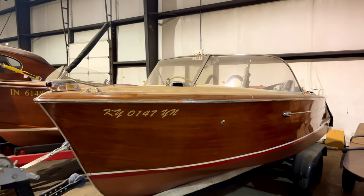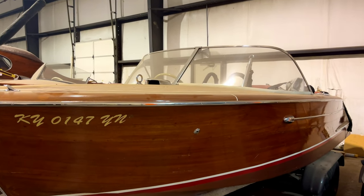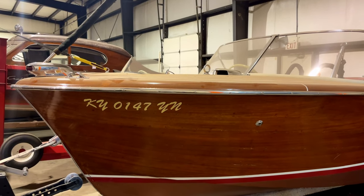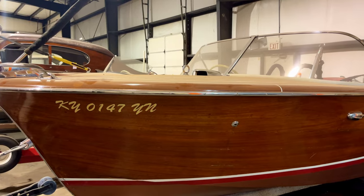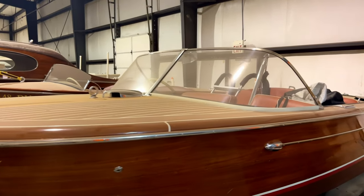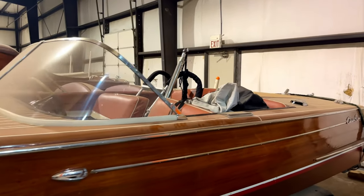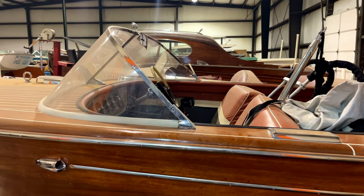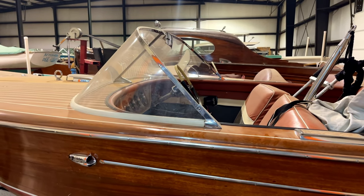This is a 1960 Capri right here — this is the boat I won best non-professional restoration with in 1994 in Seattle, Washington. There were 40-some boats in the water and that's what hooked me. That did me in. I'm so busy with other people's boats that this one has not been in the water in like five years.